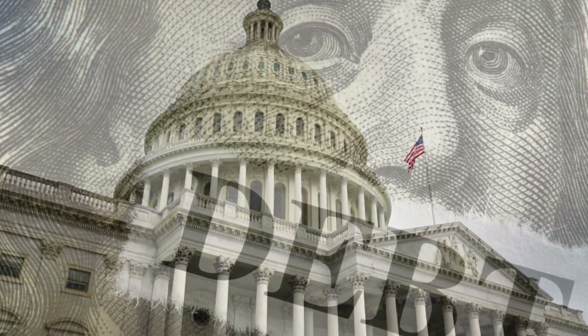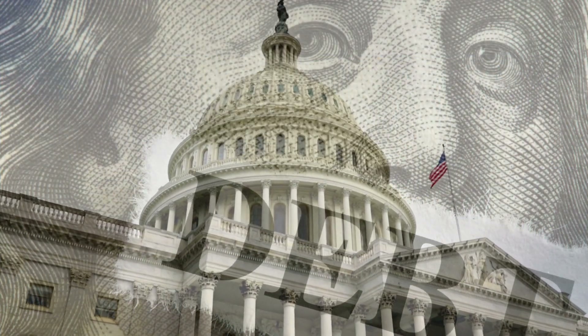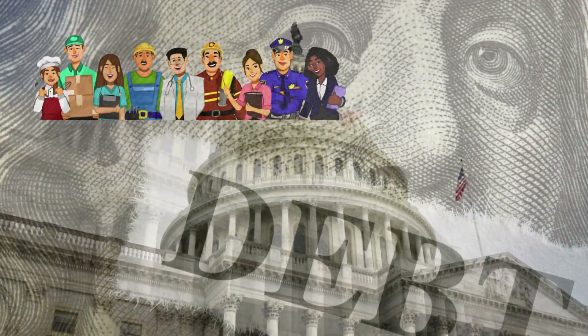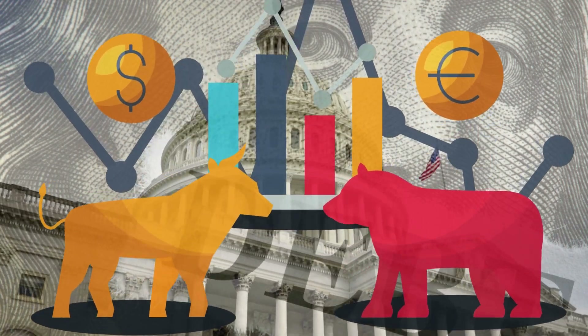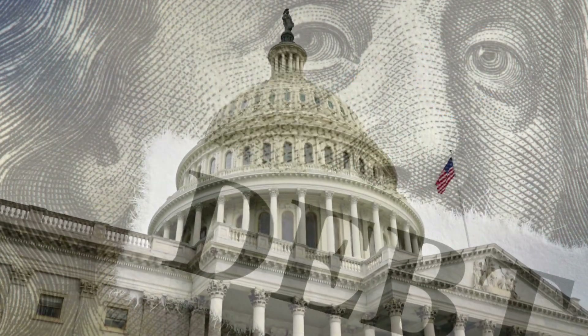Now, how does this affect us, the citizens? It's like a financial domino effect. If the government can't pay its bills on time, it can mess with important stuff like paying government workers, funding programs, and even affecting the economy. Plus, it could shake up those Wall Street vibes, causing ripples in the stock market.